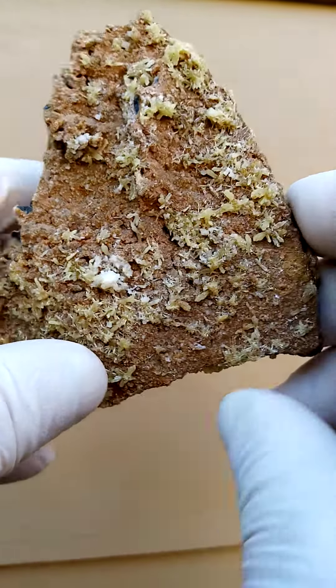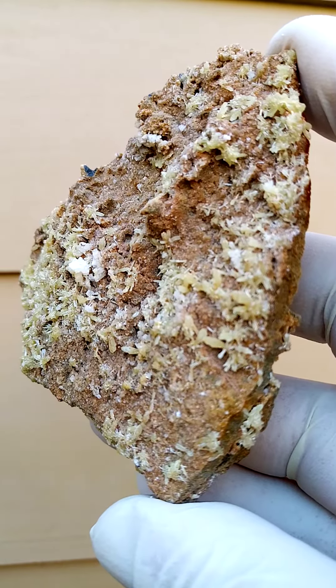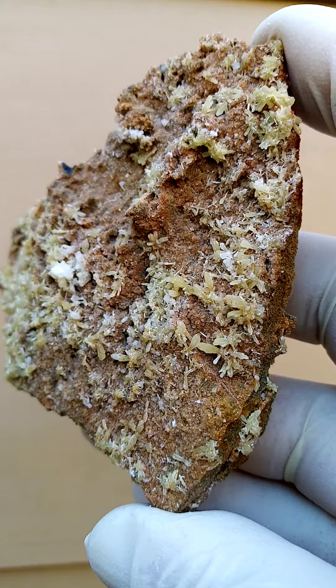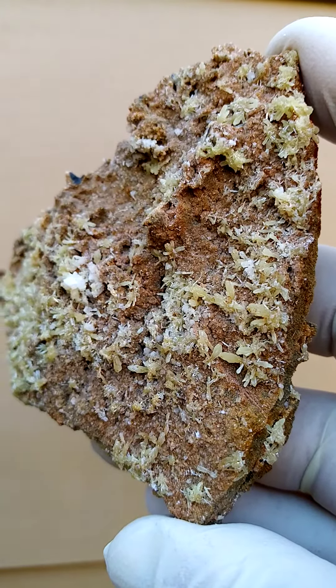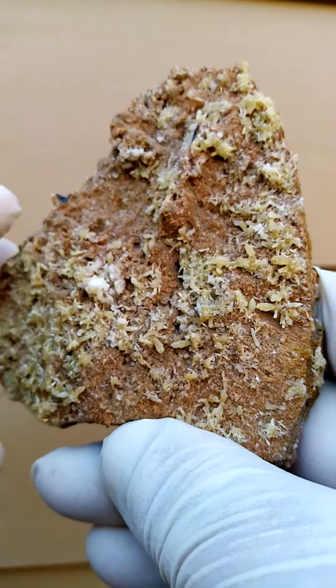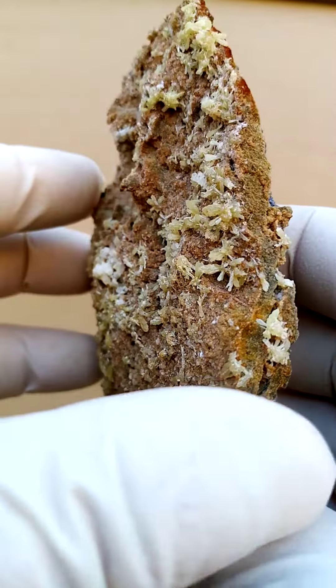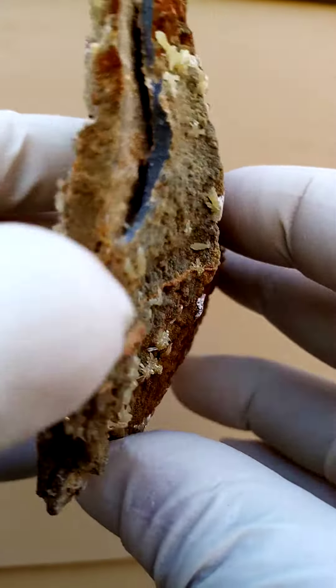Sitting on that are tiny sprays of mimetite needles. Now these mimetite needles are not very large, yet very well representative of the needles one would find at the Tsumeb mine.